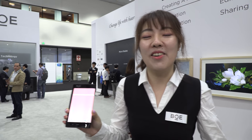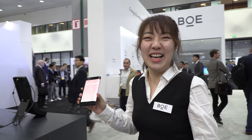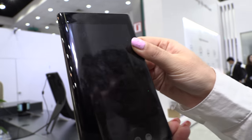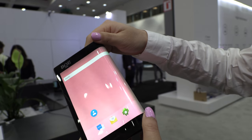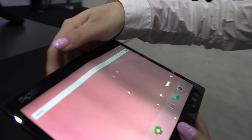We're here at BOE at SID Display Week. Hi, my name is Li Hong, I'm from BOE — I'm a flexible display engineer. This is your phone? Yes, this is a special phone. Let's look around. What is special about this phone? Can you show us? Yes, okay — whoa, that's cool!